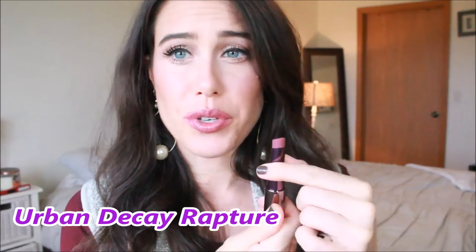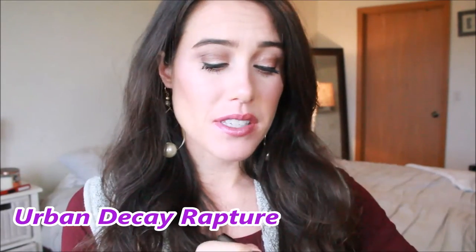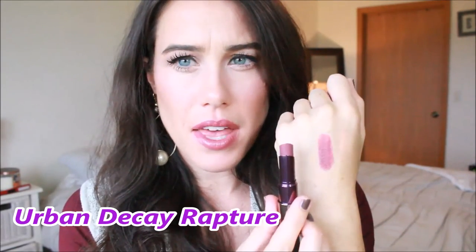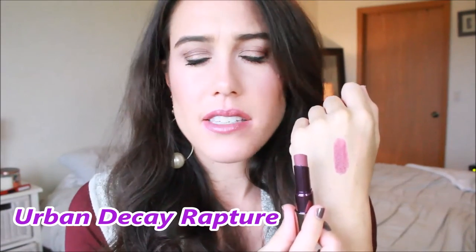This next one might be my favorite. I really, really love it. This is the Urban Decay Revolution lipstick in Rapture, and it's just a really pretty berry color — but a very wearable berry color. It has a little bit more purple in it than mauviness. I just really like it. It's wearable — not deep like MAC's Rebel, but just a wearable, easy color. It feels really good on the lips and it wears for a really long time. So this is probably top three of my favorites for the fall.